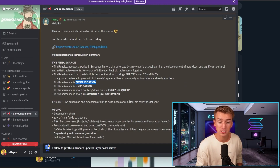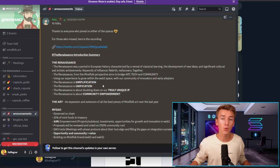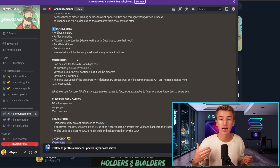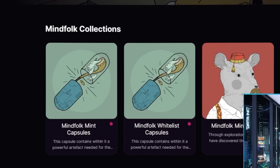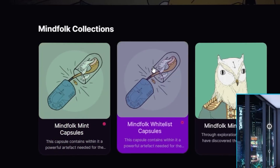It is simplification because what they're basically doing is making all of their collections into one main collection. Previously they had a total of five different collections, but now they're collecting all of those into one main Mindfolk collection, except for one collection called the Mindlings. So they will basically have a total of two collections: the Founders, which is the original Mindfolk collection, and the Mindlings. If we head over to Magic Eden to the Mindfolk collections page, you have the Mindlings collection still, but the two other collections are just these capsules — a Mint capsule and Whitelace capsules.